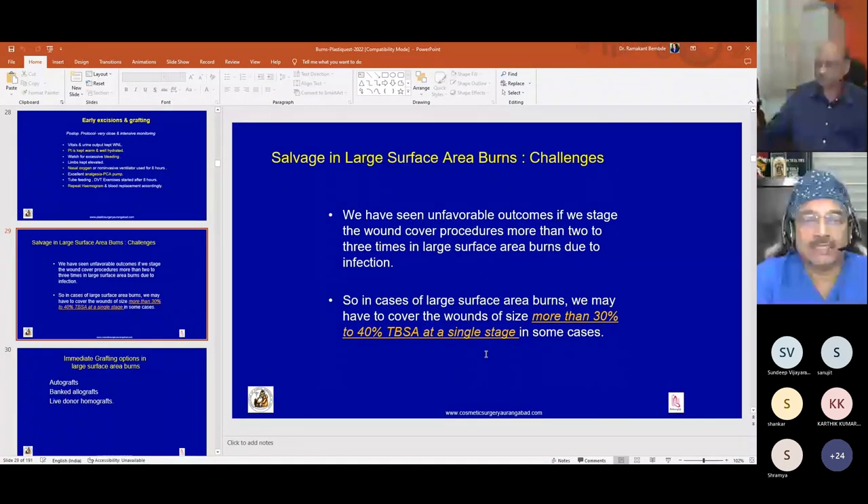Challenges in salvage of large surface area burns: we have seen unfavorable outcomes if wound cover procedures are staged more than two to three times in large surface area burns, due to infection during the waiting time. In cases of large surface area burn, wounds of more than 30 to 40 percent TBSA may need to be covered at a single stage, finishing all excision areas within two stages to avoid wound infection.